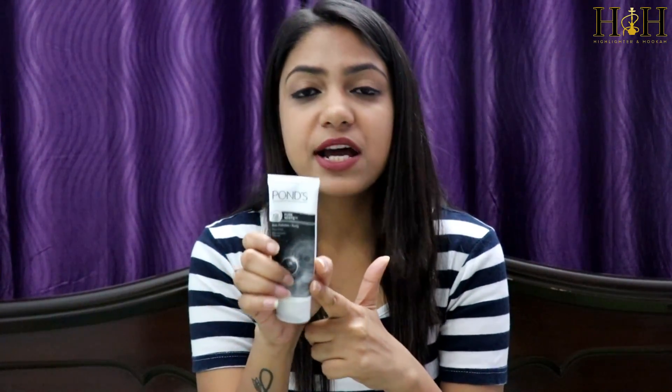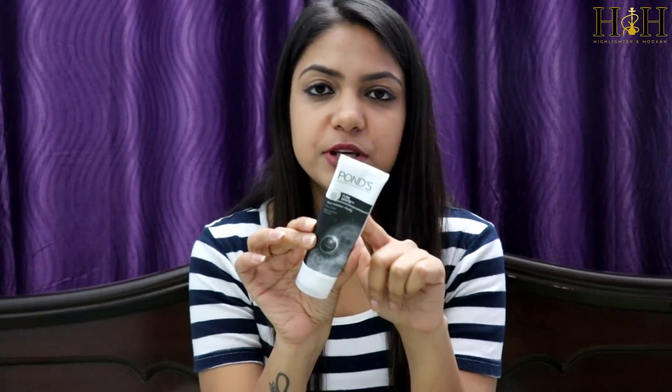I just take some amount of the face wash on my hand and mix it in some water and rub it on my face for a good 2 minutes. It removes all the dust from the pores and also removes your blackheads, so it really works well for me. The price for this one is Rs.105 for 50 grams.